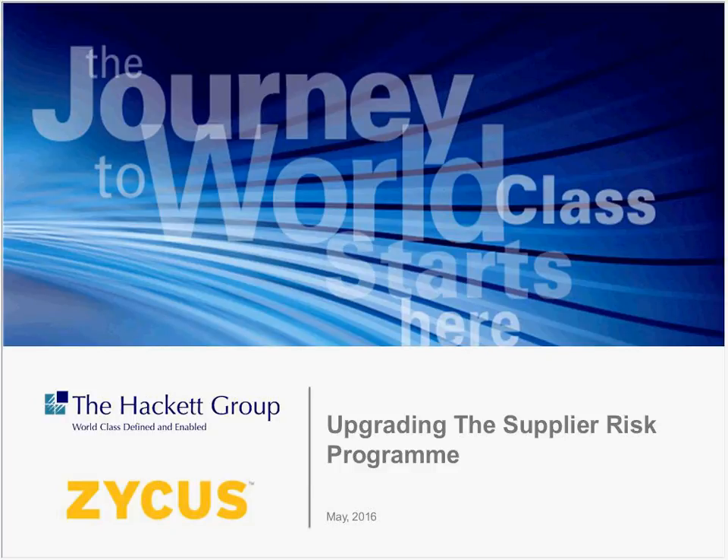Hello everyone and welcome to the Zycus webinar today. My name is Yash and I will be your host for today. Today's webinar is in collaboration with Melanie Flores from the Hackett Group and she will be speaking on upgrading your supplier risk program.